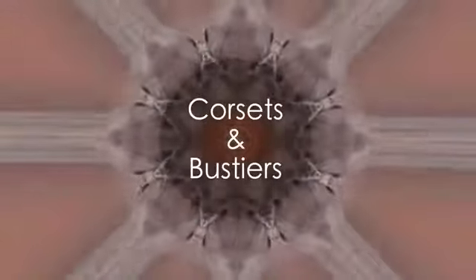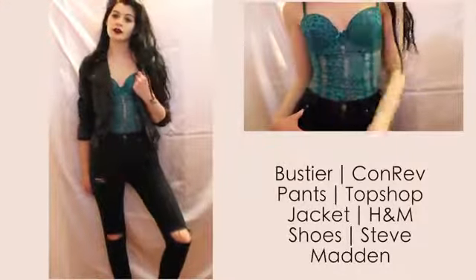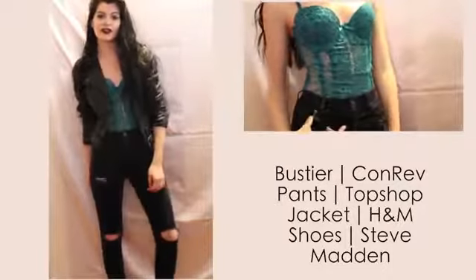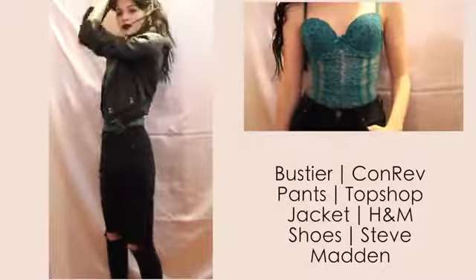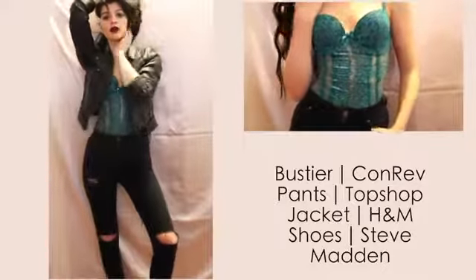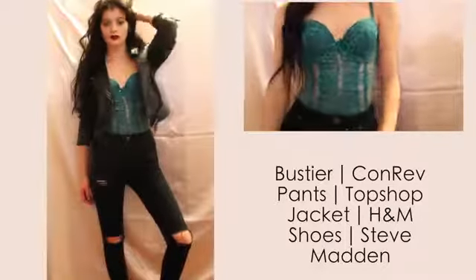The next item is corsets and bustiers. These are one of my favorites to style outside of the bedroom. I only have one outfit to show you here, but this is a teal sparkly lace gartered corset. What I do is I wear my corsets as if I were to wear a bodysuit — here I'm just wearing it under some jeans with a leather jacket. It's pretty easy to style.